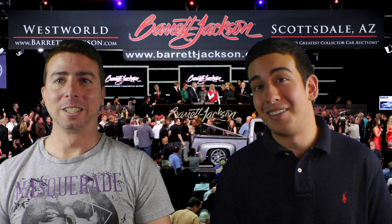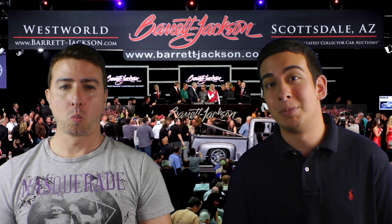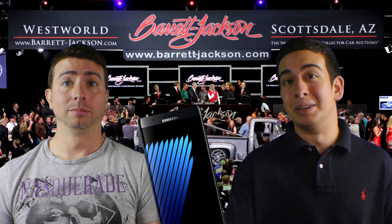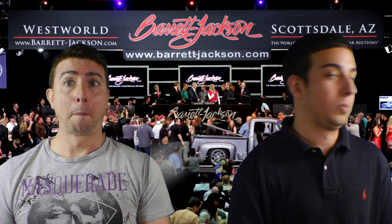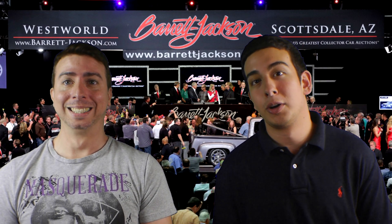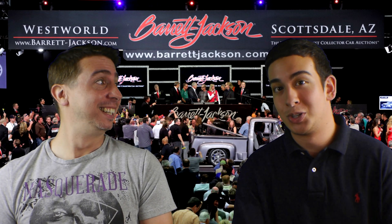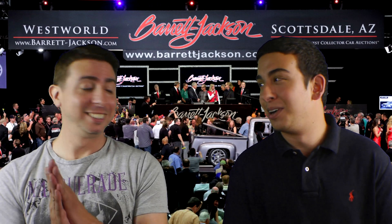Before we kick off the auction, the winner of the Firebird Pontiac Trans Am is also going to be entitled to a free Galaxy Note 7 — never mind, the phone is no longer available, but the car is. Keep an eye out, we're going to be pushing it up there shortly and Brian's going to be doing the auctioning.